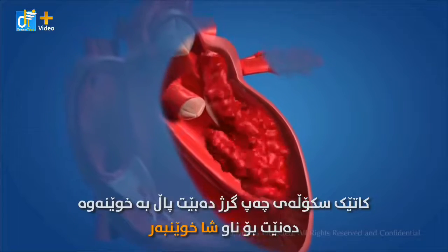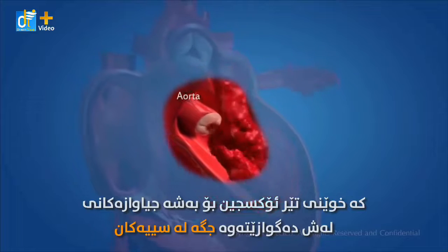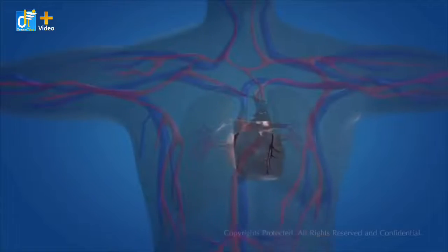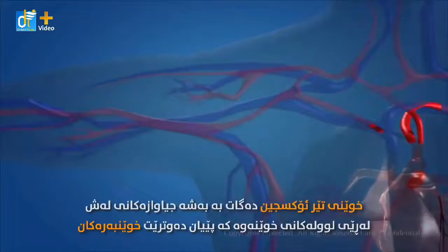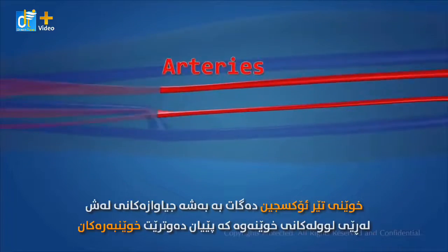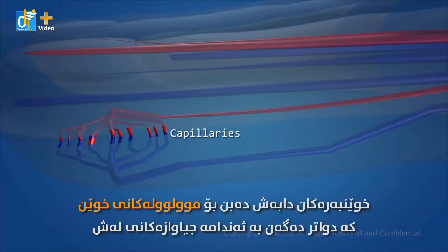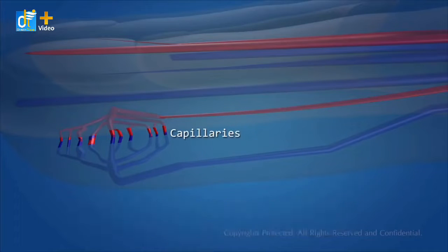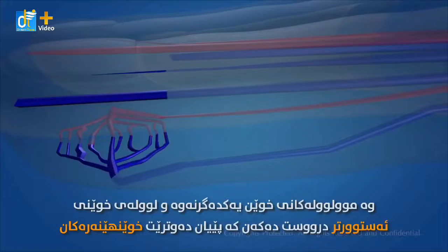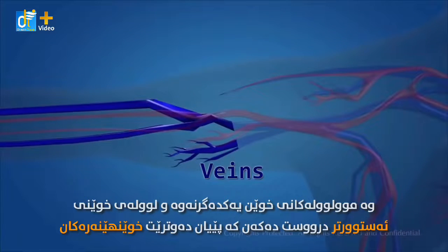When the left ventricle contracts, the blood is pumped into the aorta, which carries oxygenated blood to the different parts of the body, except the lungs. Oxygenated blood reaches the different parts of the body through the blood vessels called the arteries. The arteries get branched into capillaries, which then reach the different organs of the body. The blood then becomes deoxygenated, and the blood capillaries get mixed and form thicker blood vessels called the veins.